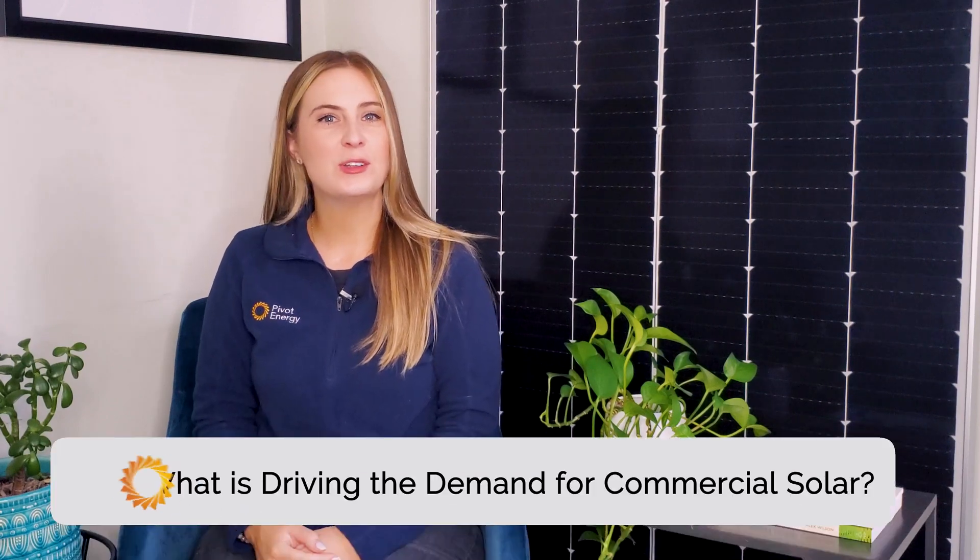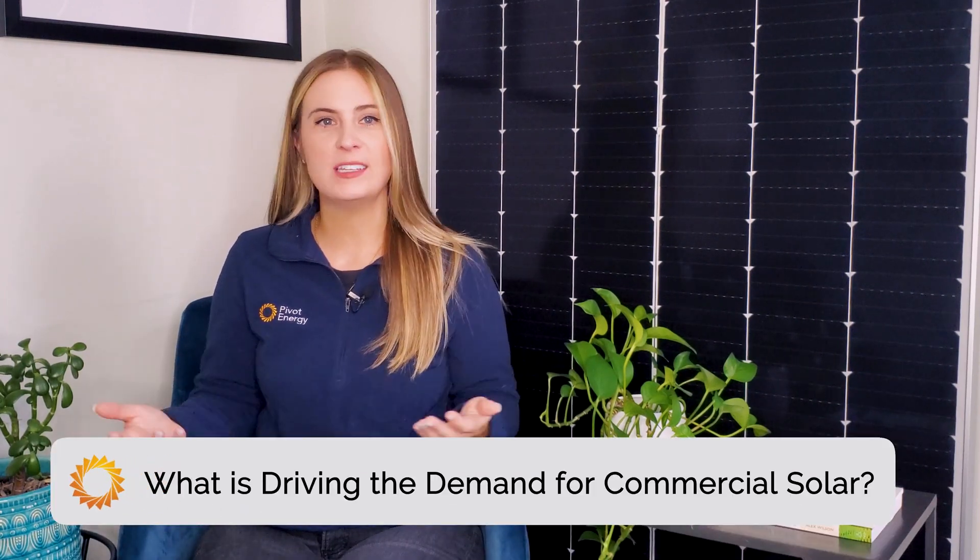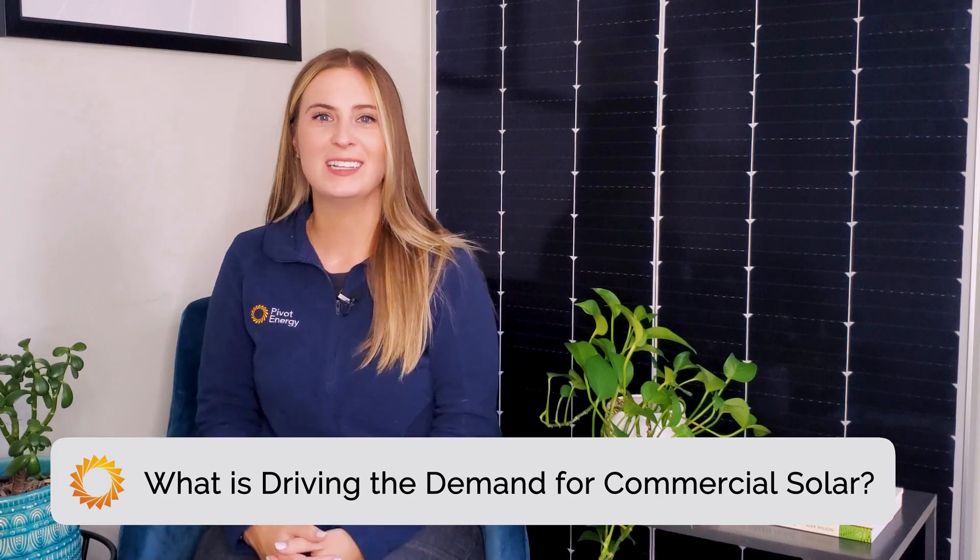Hi, I'm Victoria, and welcome back to Going Solar with Pivot Energy, where we cover all things solar energy, commercial solar, financial incentives, and community solar. In a minute, I'll cover all of the things that you need to know before you get started on a commercial solar project. But first, it's important to understand why companies and organizations are racing to install solar energy on their facilities.